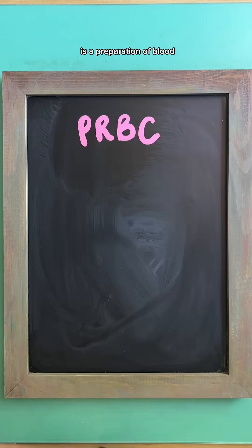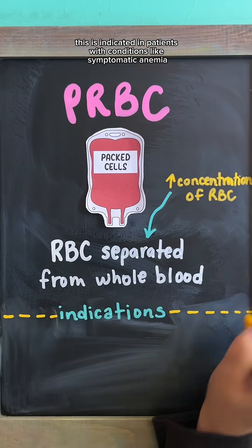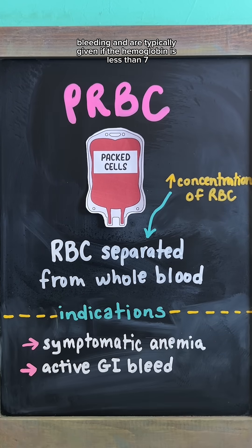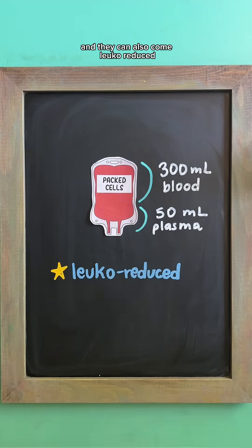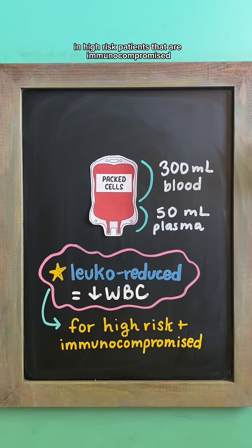Packed red blood cells is a preparation of blood cells that have been separated from whole blood for a higher concentrated amount of red blood cells. This is indicated in patients with conditions like symptomatic anemia or active GI bleeding, and are typically given if the hemoglobin is less than 7. These contain about 50 ml of plasma per 350 ml bag of PRBCs, and they can also come leukoreduced, meaning white blood cells are removed in order to avoid reactions in high risk patients that are immunocompromised.